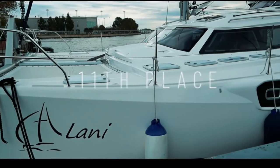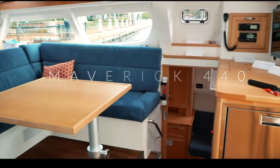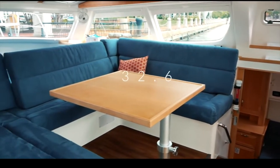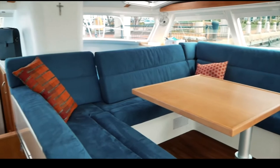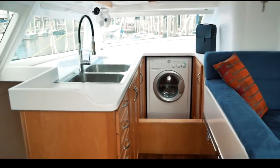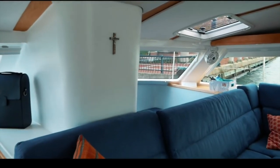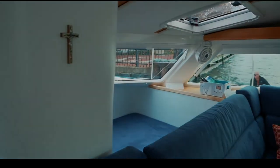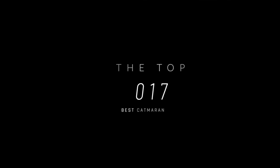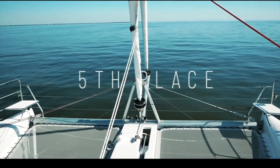Just missing the top 10 is the Maverick 440 by Maverick Yachts of South Africa — a very well-built boat, awarded 32.6 out of 50. However, you felt the design was a little clunky: bulkheads where they shouldn't be, tripping hazards, and the use of space for such a premium 44-foot yacht could have been better. Nonetheless, well done, Maverick. We now get onto the top five catamarans as voted by 4,500 of you.